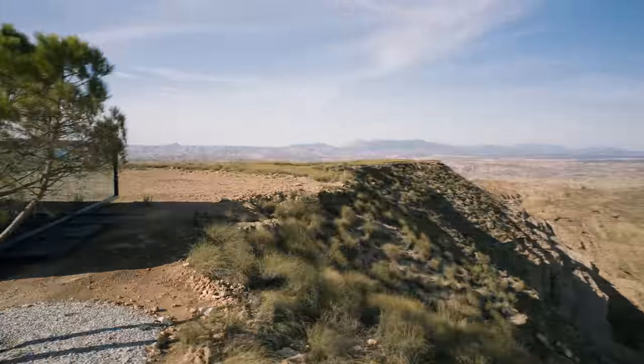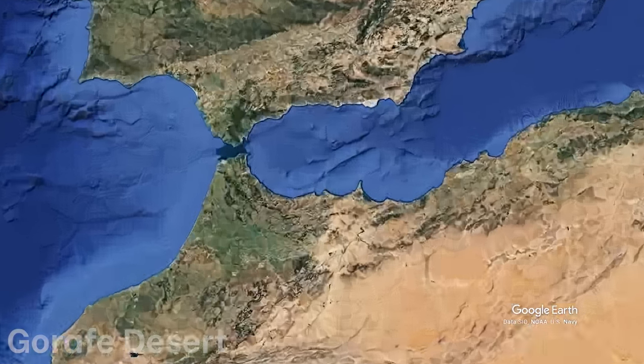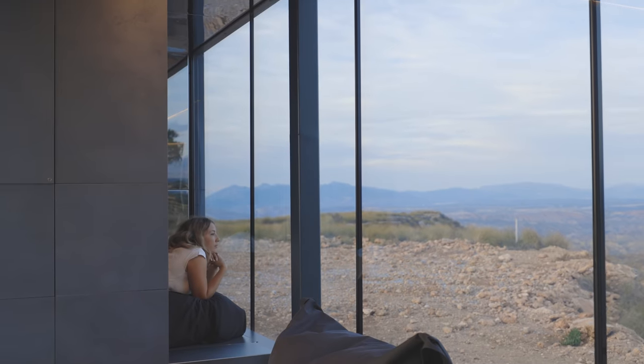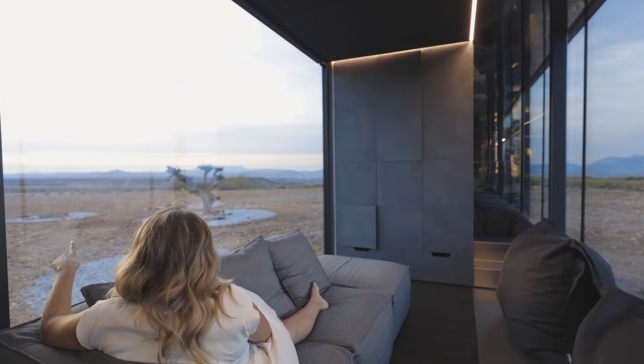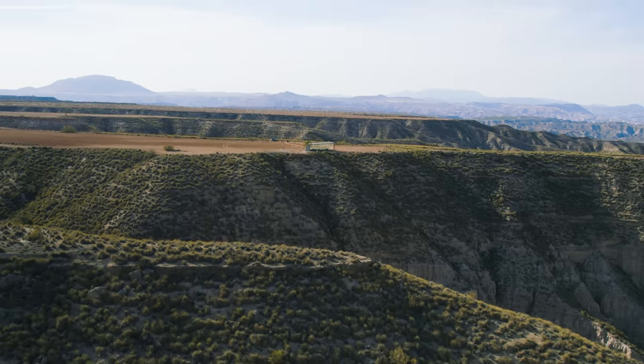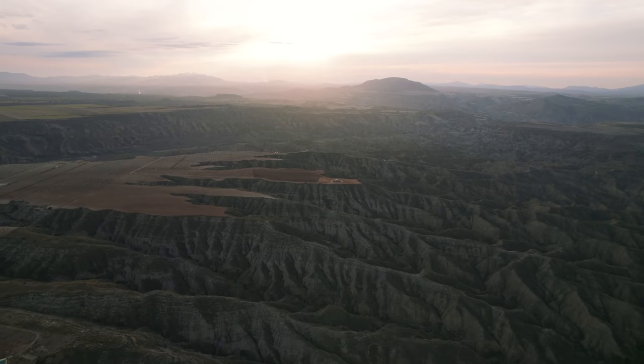This home is the first District Hive prototype that is fully functional. It's located in the Gorafet Desert, north of the Sierra Nevada mountain range. Honestly, we didn't even know this place existed. But we were impressed with the landscape when we arrived. Elon Musk hasn't invited us to Mars yet, but this might just be the next best thing.